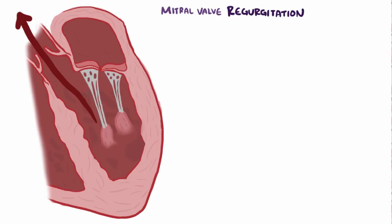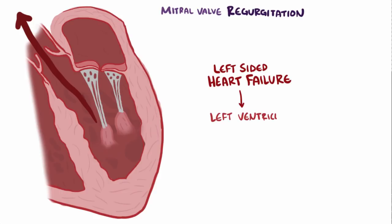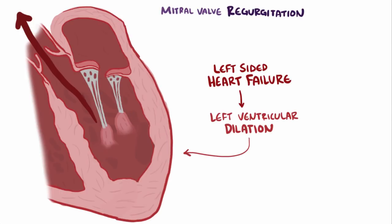In addition to mitral valve prolapse, other causes of mitral regurgitation include damage to the papillary muscles from a heart attack. If these papillary muscles die, they can't anchor the chordae tendineae, which then allows the mitral valve to flop back and allow blood to go from the left ventricle to the left atrium. Also, left-sided heart failure that leads to ventricular dilation can cause mitral regurgitation, because as the left ventricle dilates, it stretches the mitral valve annulus — or ring — open and lets blood leak into the left atrium.